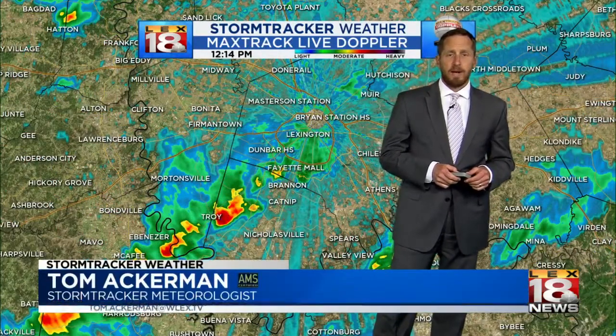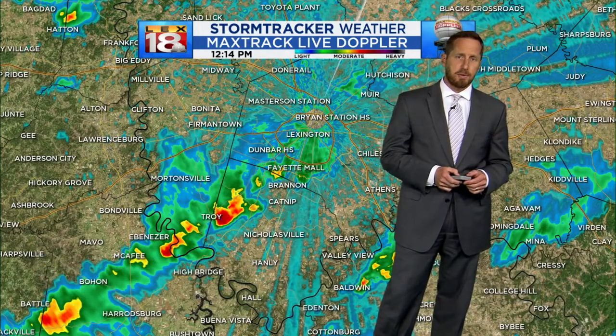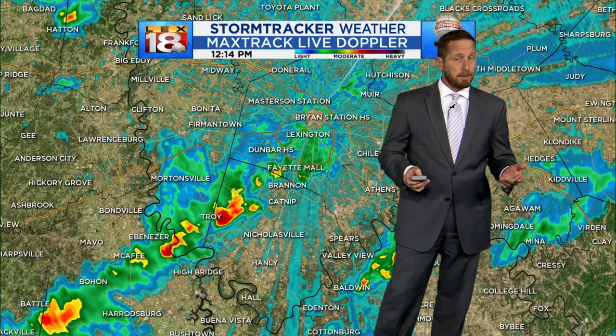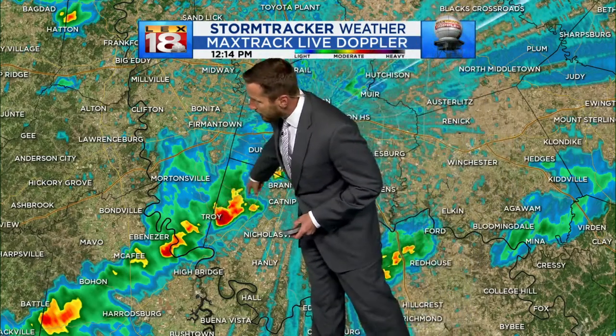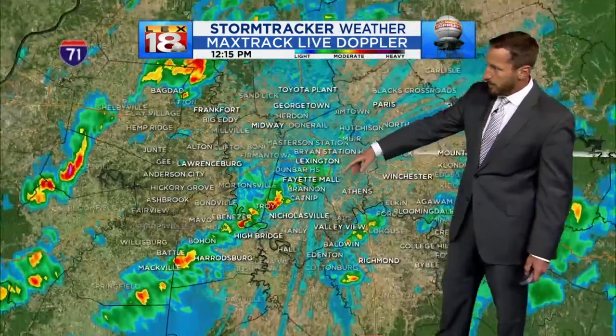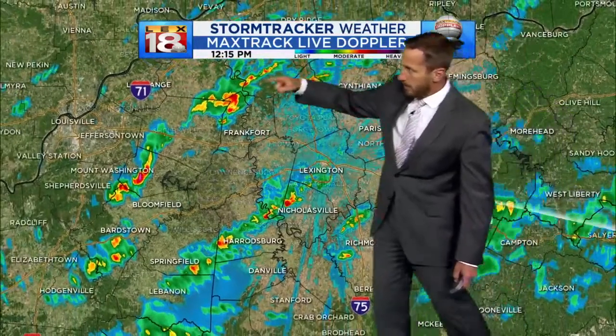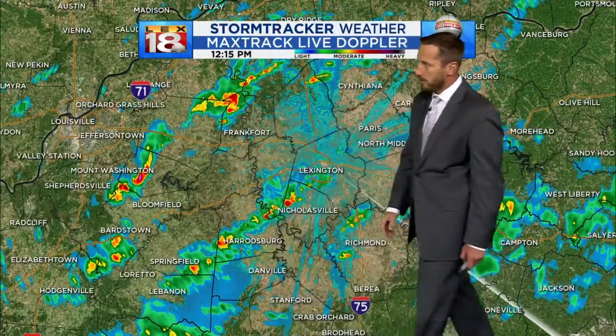We've got an active couple of days on the way. So far this morning it has been just showers for the most part. We've had some isolated thundershowers thrown in the mix, and if you look at the Max Track Live Doppler, it is still lit up. We've got a line of showers extending down south around northern parts of Jessamine County, dropping down north of Highbridge and in towards Harrodsburg. Another batch of showers north and west past Frankfort and out on the western edge of the viewing area.